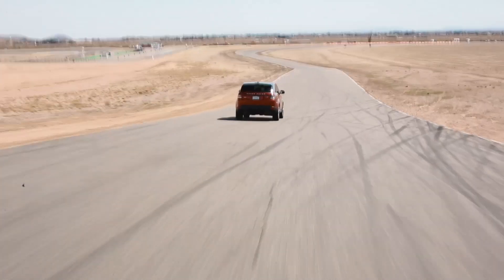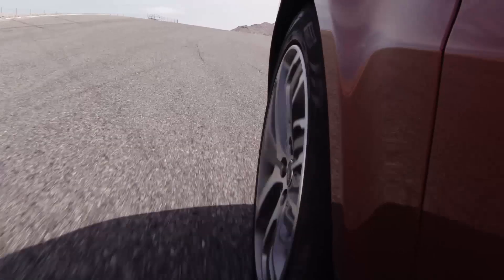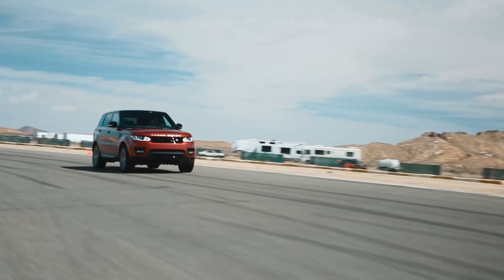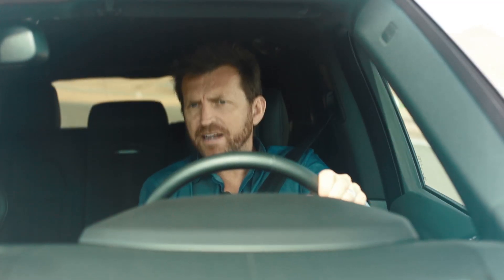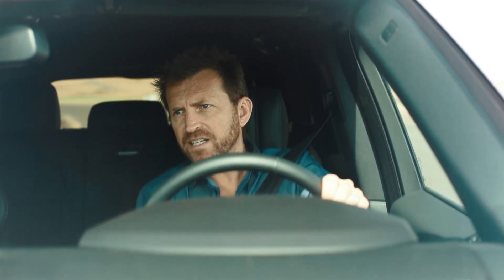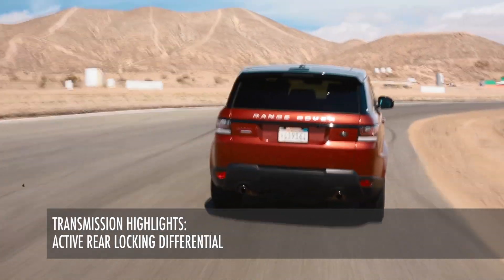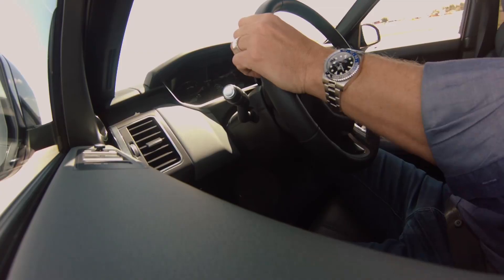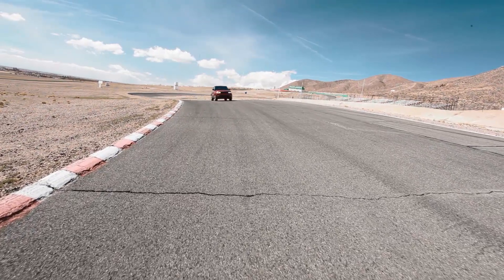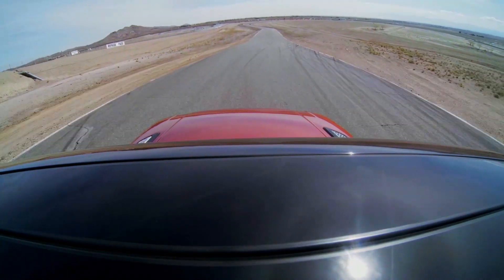The heart and soul of the Range Rover Sport is the five-litre V8, supercharged, 510 horsepower, 461 foot pounds of torque. And you can certainly tell they've done a lot of work in the mid range, because that five-litre V8 is just pumping out tons — gobs of power right where you need it most, which is mid corner and midway through the power band. You can feel it; it's just fricking magnificent.